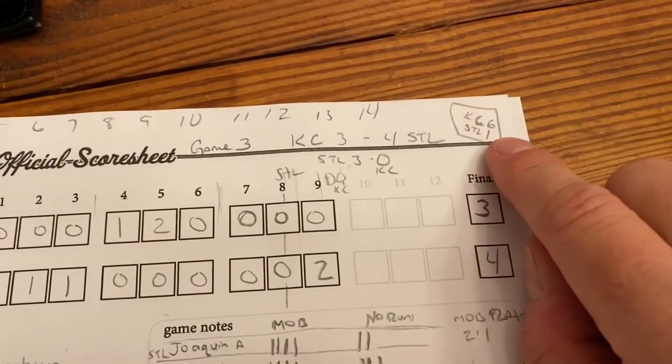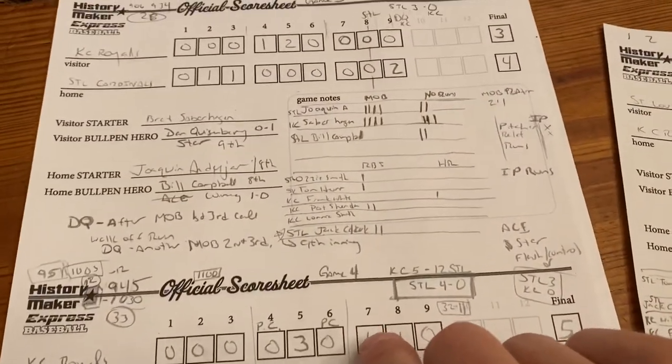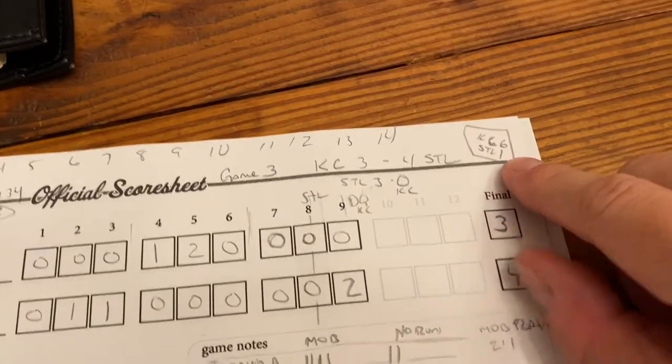In real life, Kansas City won that game 6-1 — that did not happen here. Total runs were seven, and that is the second time that's happened where the total run count matched real life.